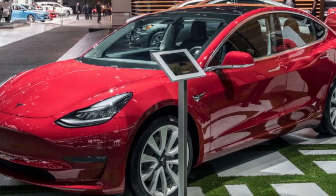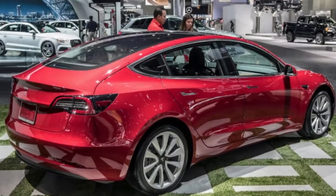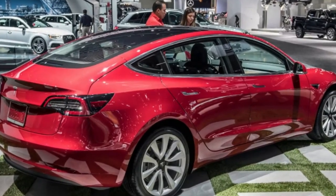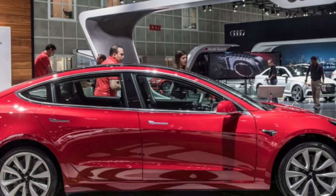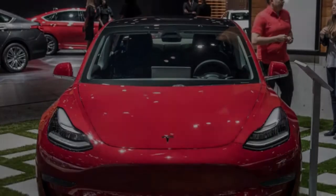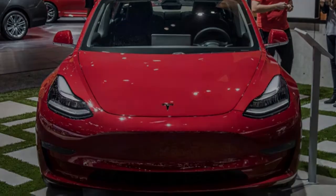The Tesla Model 3 has at last been advancing into the excited hands of proprietors, and since Tesla hasn't been giving test vehicles to the press as each other auto producer does, publications have been depending on those proprietors to loan or lease them their autos for assessment purposes. We did only that for our Tesla Model 3 first drive.